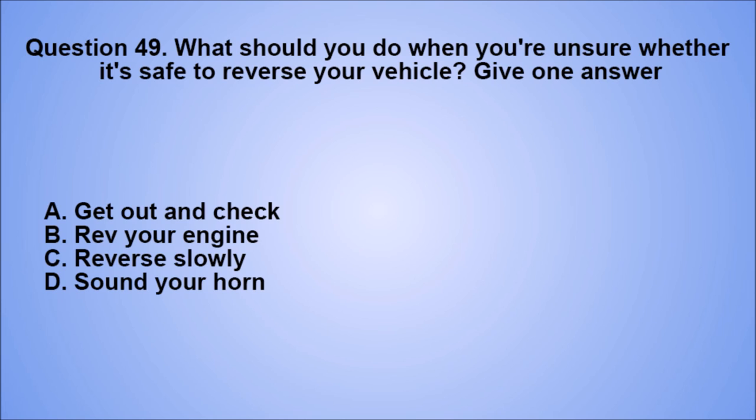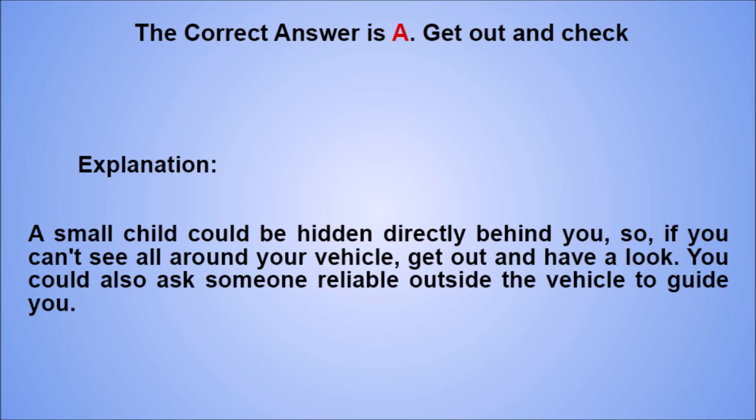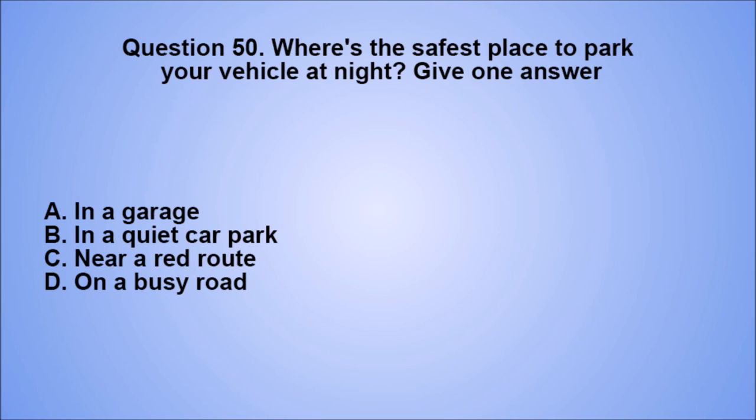Question 49. What should you do when you're unsure whether it's safe to reverse your vehicle? Give one answer. A. Get out and check. B. Rev your engine. C. Reverse slowly. D. Sound your horn. The correct answer is A, get out and check. A small child could be hidden directly behind you, so if you can't see all around your vehicle, get out and have a look. You could also ask someone reliable outside the vehicle to guide you.